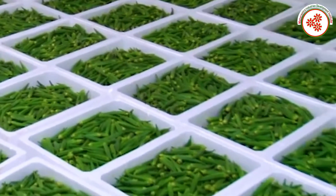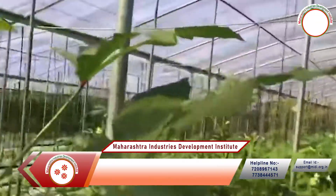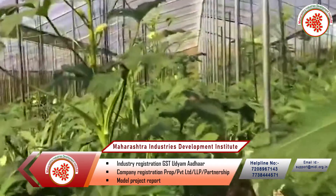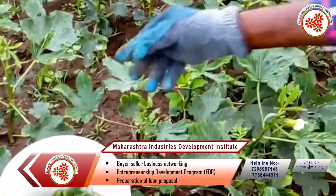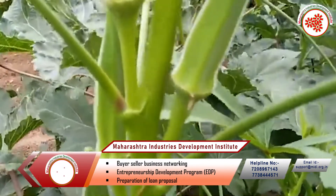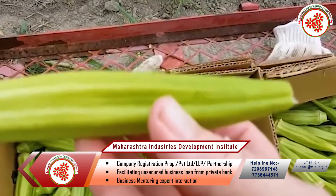Raw materials: we need okra for this business. Process — Harvesting: flowering begins from 30 to 40 days after sowing. The crop is harvested 55 to 65 days after planting, when pods are 2 to 3 inches long. At this stage, the pods are still tender. Larger okra pods will turn tough and fibrous.